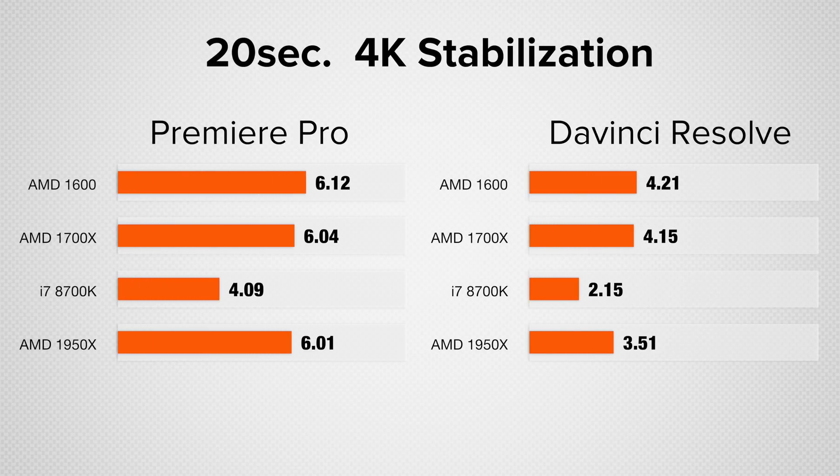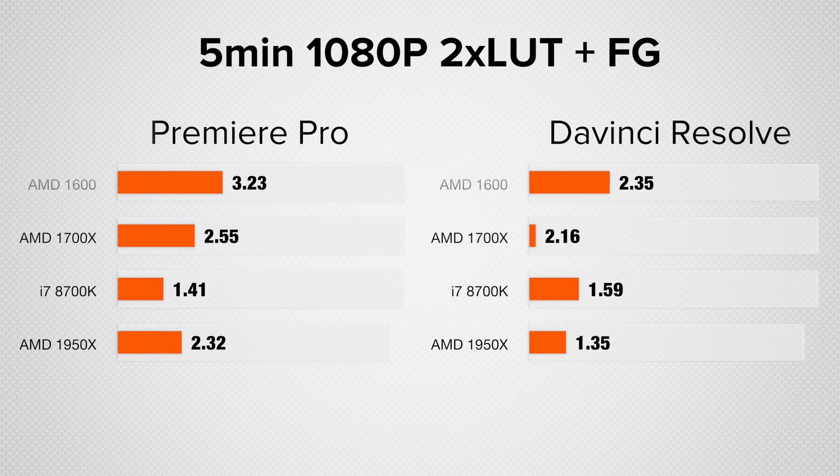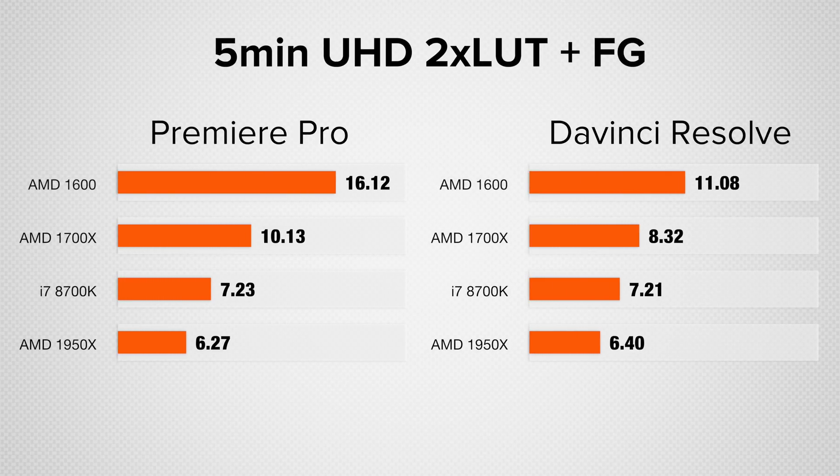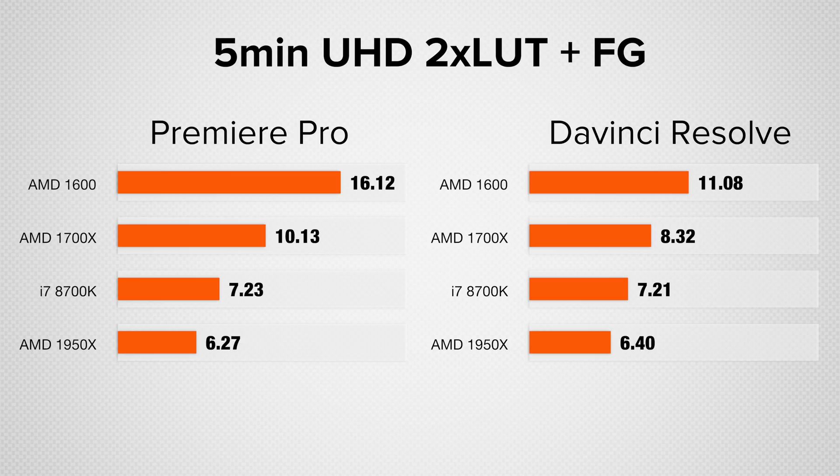Starting with stabilization, the new build is roughly 50% faster in Premiere Pro and 90% faster in DaVinci Resolve — really because of that higher clock speed. It's only using 15% to 25% of the CPU, so that extra clock speed gives it a real boost. Looking at a five-minute 1080p project with two LUTs and film grain applied, the new build is 75% faster in Premiere Pro and roughly 15% faster in DaVinci Resolve. That same test in 4K gives us 40% faster in Premiere Pro and 16% faster in DaVinci Resolve. Interestingly, this new build is actually closer in performance to the very expensive Threadripper build than to the previous best bang for the buck.